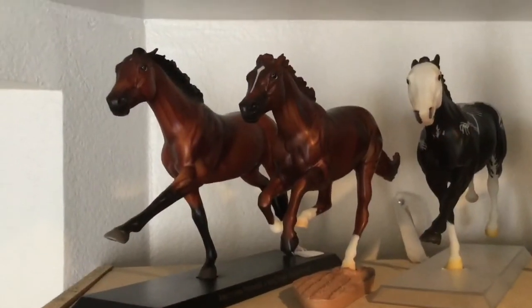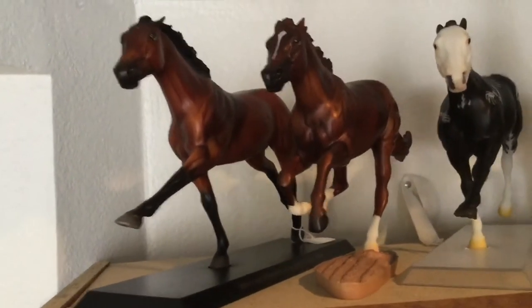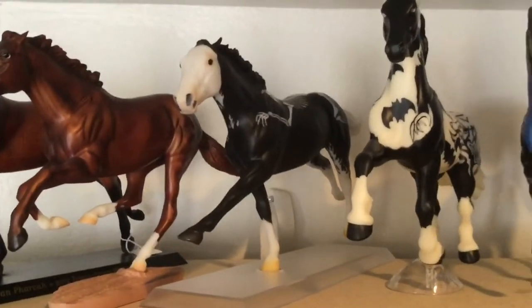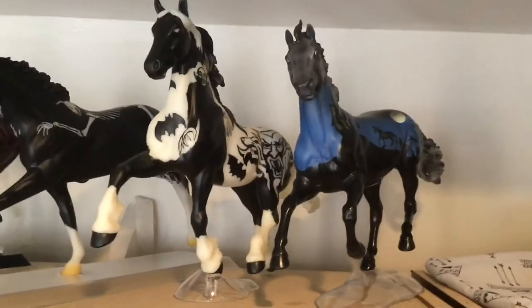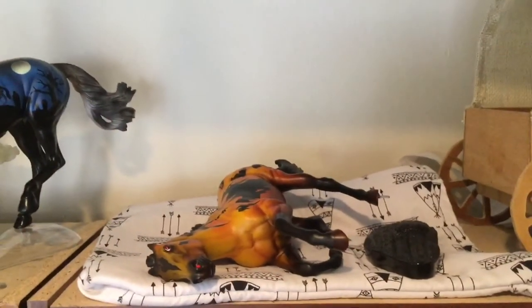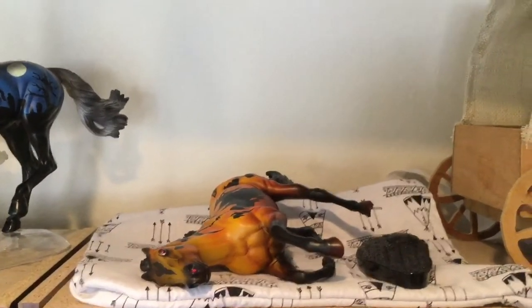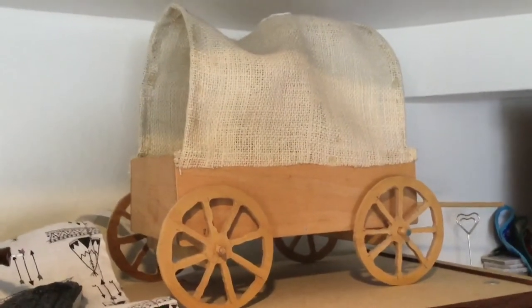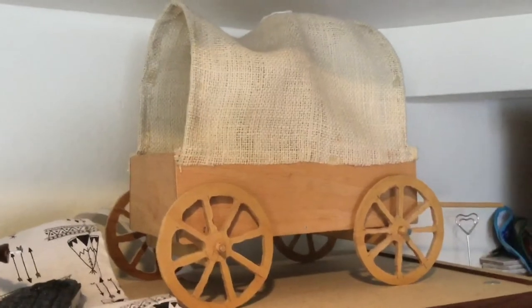Moving on to the horses-with-stands shelf. Over here we have my American Pharaoh, then we have Secretariat, Poltergeist who is a Halloween horse, Nightmare, Twilight Terror, and poor Phantasma whose base is actually broken so that's why he's laying down like that. And I have a little wagon project that I made in sixth grade that I've kept because me and my dad worked on it - maybe I could put a model horse with it someday.